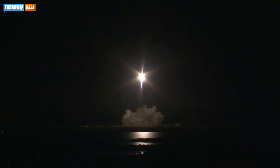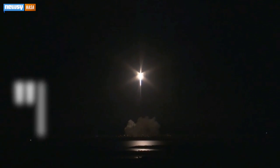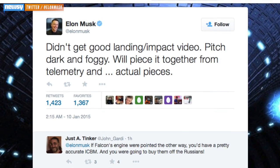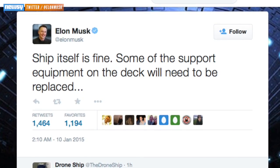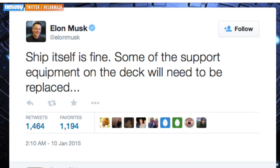It was dark and foggy at the time, so there isn't clear video of what happened. But SpaceX reports Falcon landed hard. CEO Elon Musk explained SpaceX will be piecing the failed landing together from telemetry and actual pieces — not rocket pieces, though. Musk reported Falcon was in good shape and that some of the equipment on the pad will need replacement instead.